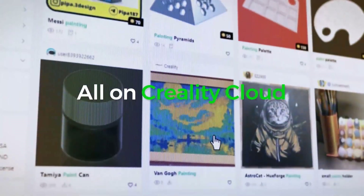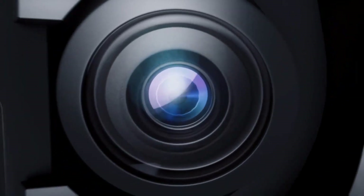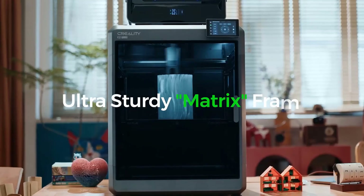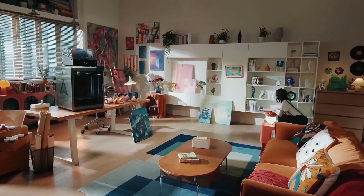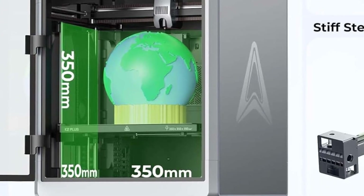Equipped with dual artificial intelligence cameras, it provides smart monitoring for peace of mind during long hours of operation. The spacious build volume of 350 by 350 by 350 millimetres opens the door to larger models, making it possible to create both functional prototypes and artistic masterpieces without limitations. The joy of seeing an idea slowly take shape in vibrant detail sparks excitement and motivates new projects.